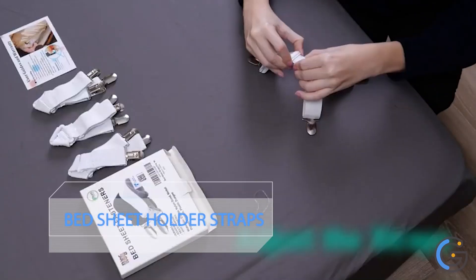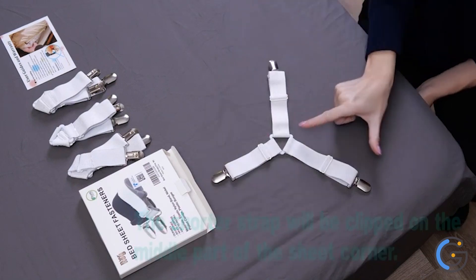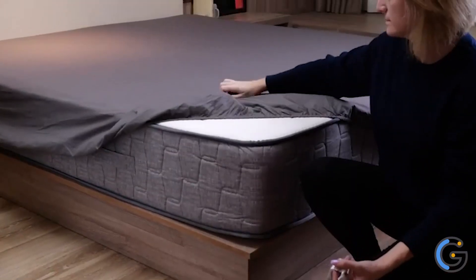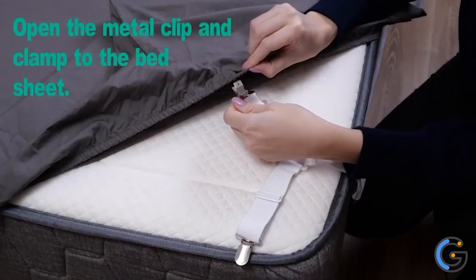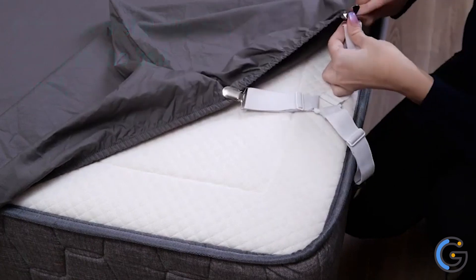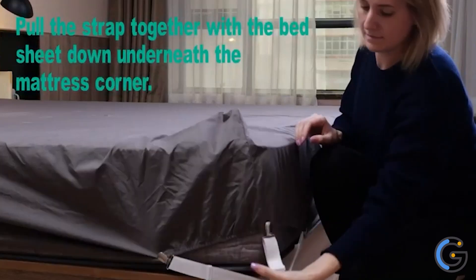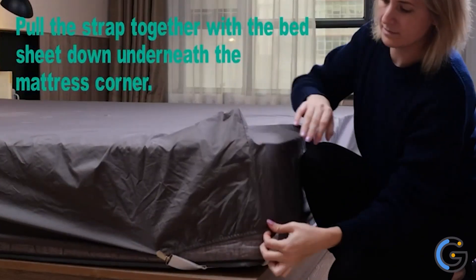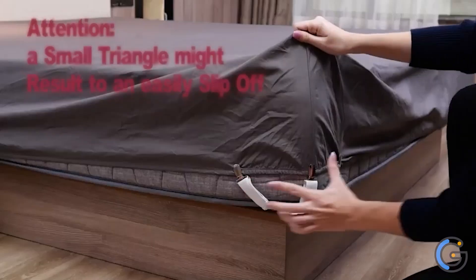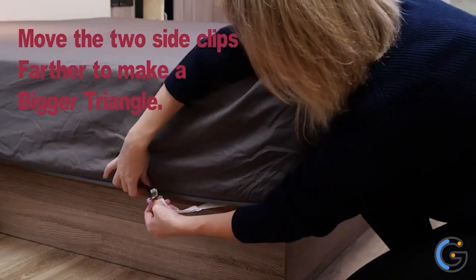Rator Bed Sheet Holder Straps. No matter how tight you tuck the elastic sheet, you're always sleeping on a bare mattress by morning. These genius bed fasteners securely clip onto the sheets for a tighter fit and a perfectly covered mattress. The clips are rust-proof and fabric-protecting, while the bands are made from high-quality elastic you can adjust to fit any size bed. A triple-protection design keeps your mattress sheet tidy at all times.